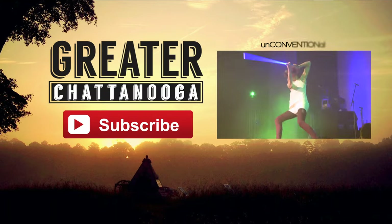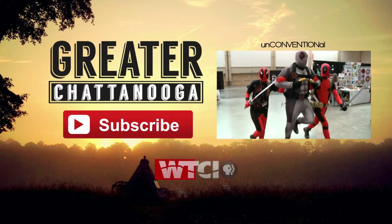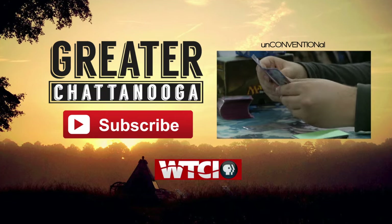If you enjoyed this episode and you want to see more of the series, subscribe on YouTube to be notified when new stories are available. Thanks.